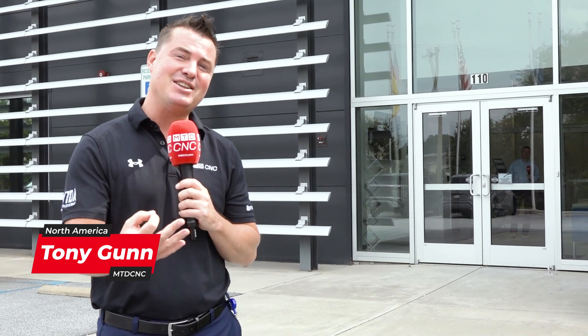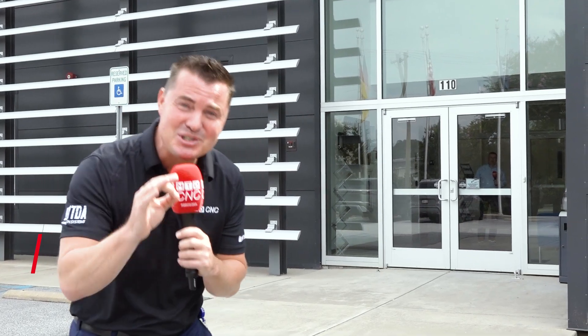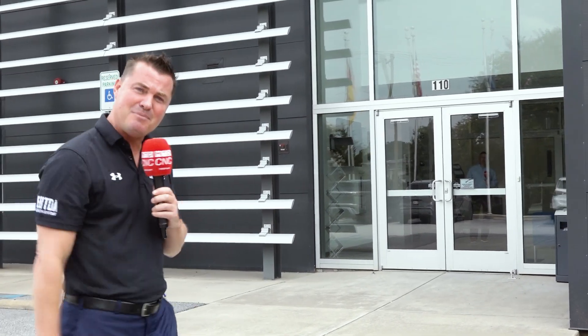All right, my friends, we've made it to South Carolina, just outside of Greenville to Maypol. This German brand is one of those really nice companies that want to give you some precision and maybe some unique technologies that allow you to do more in your shop. Dan is waiting inside for me because we're going to give you an exclusive tour here today. So come on, follow me please.